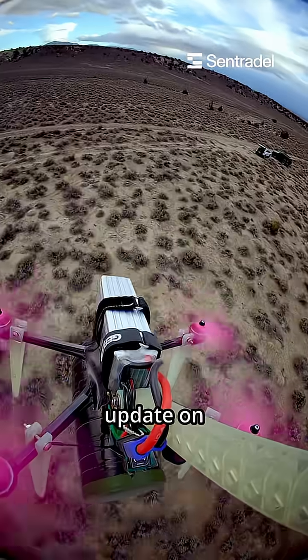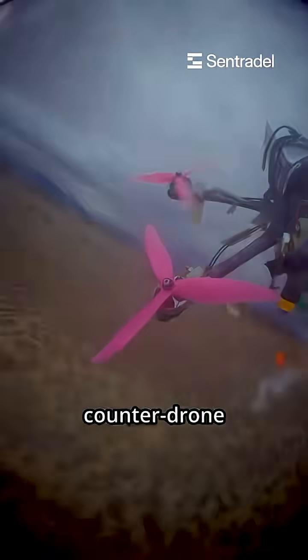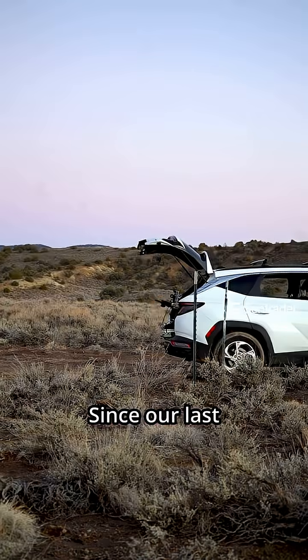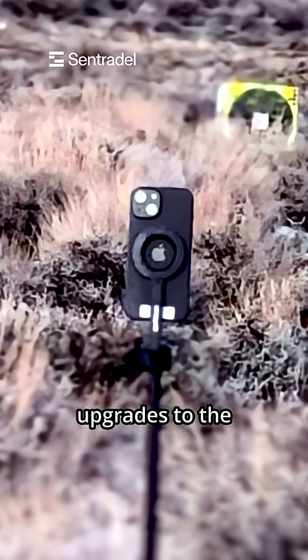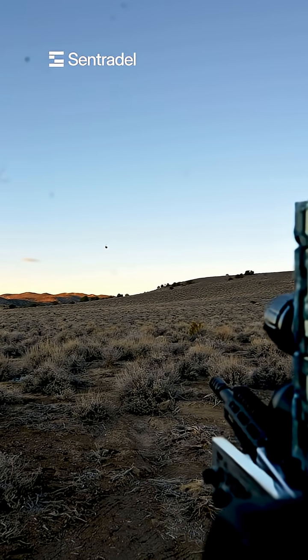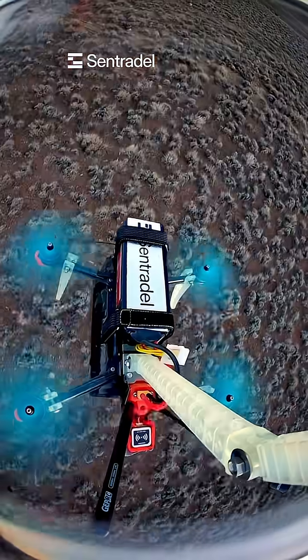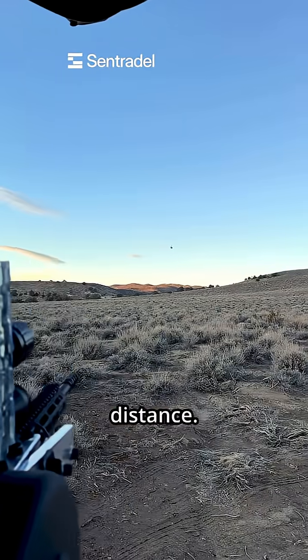Here is another update on Centrodel, our counter drone robotics company. Since our last video we've made several upgrades to the system. We've improved the tracking to handle faster moving drones operating at a greater distance.